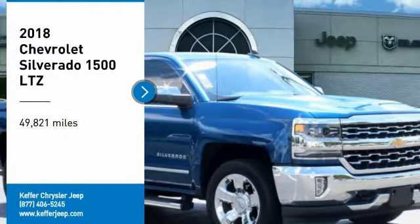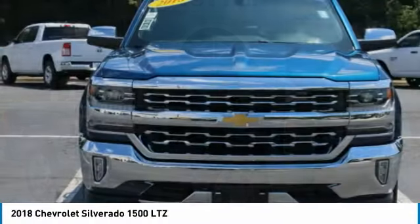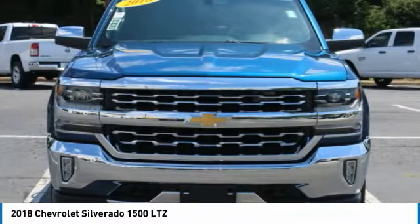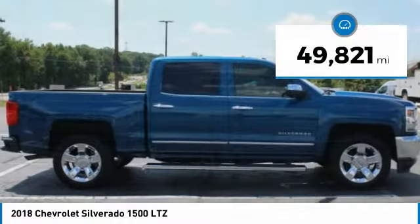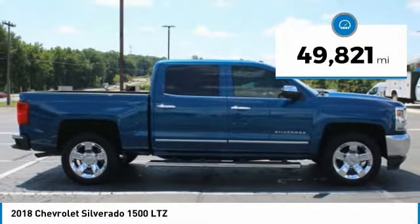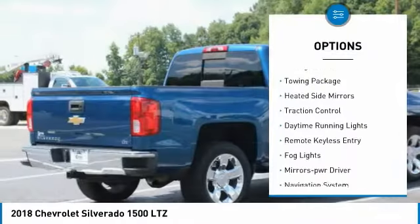Take a ride in the 2018 Silverado 1500. The Chevy Silverado 1500 has the lowest cost of ownership of any full-size pickup. This vehicle has less than 50,000 miles. Here are some of this vehicle's great options.